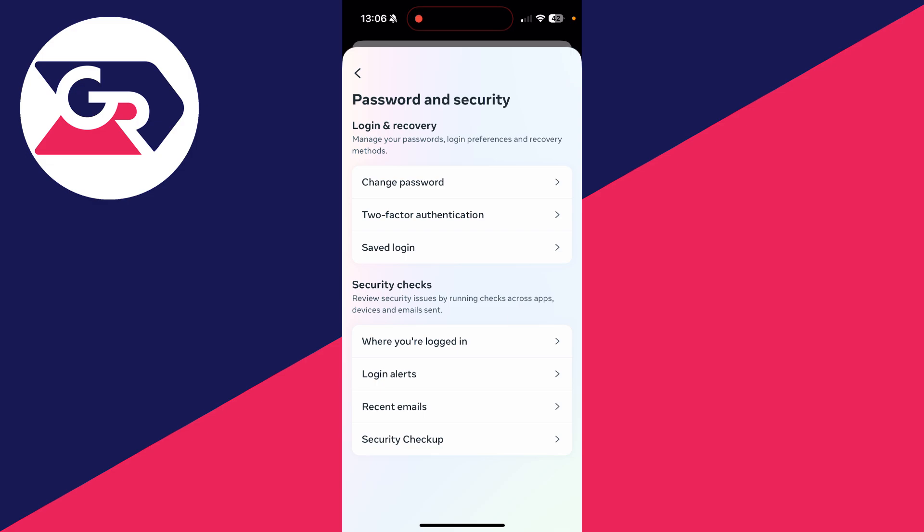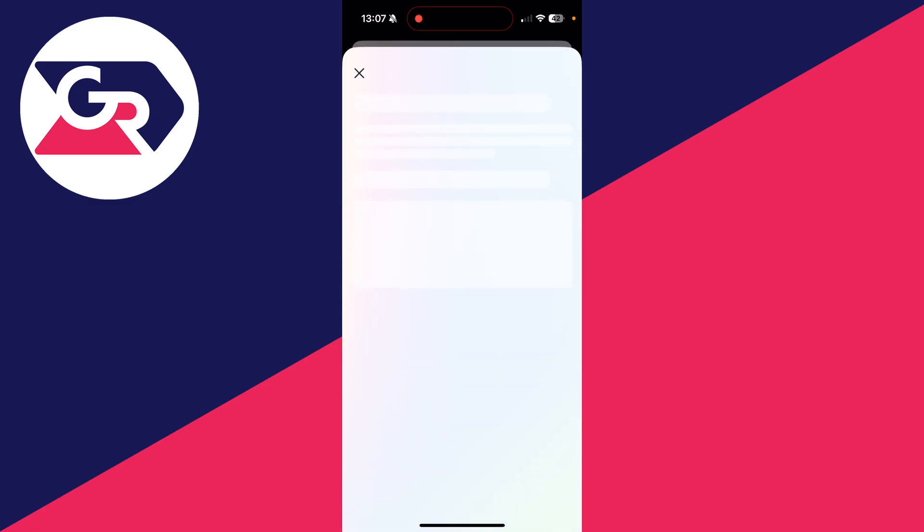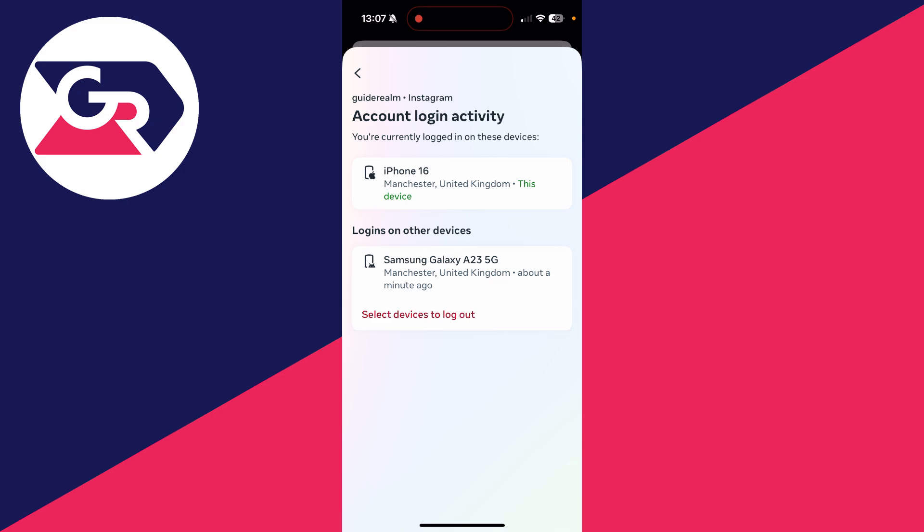Click on 'Where You're Logged In' to see the different devices where your account is logged in. Choose Instagram and check the devices listed. If there's a device and a location you don't recognize, that could be the hacker. Click on 'Select Devices to Log Out,' select it, and click Log Out.